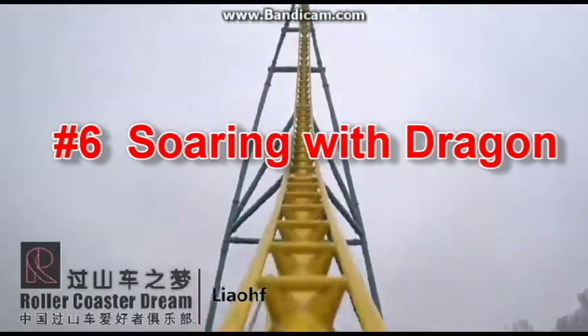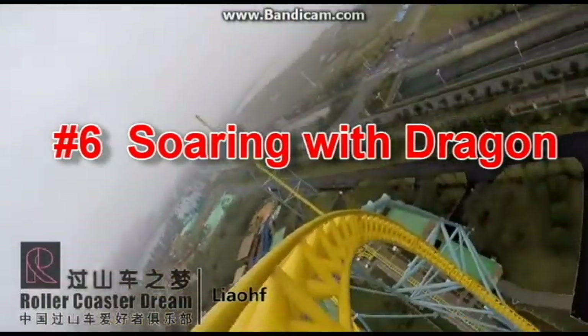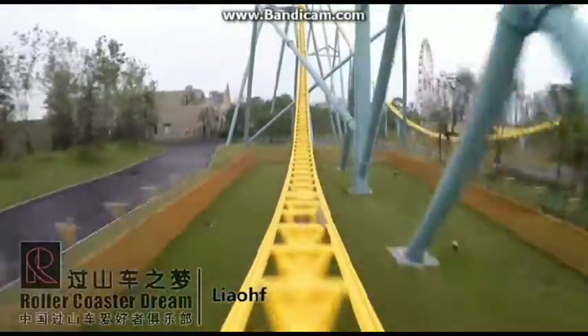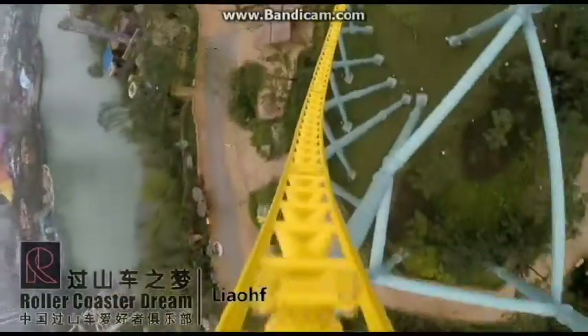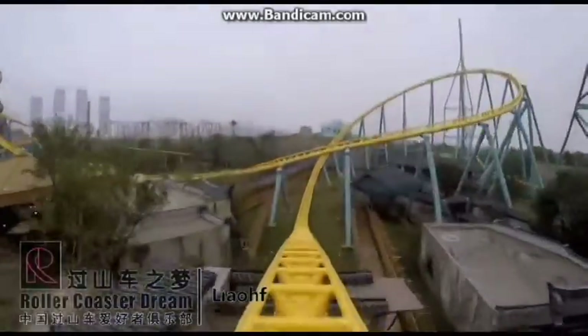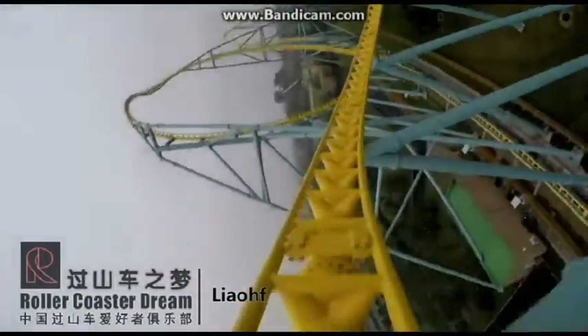Next up we have Soaring with Dragons. Many of China's coasters are underrated, and this is one of them. This coaster is so underrated in my opinion — I think this is the best coaster in China. It looks like a Chinese Intimidator 305 with a launch.